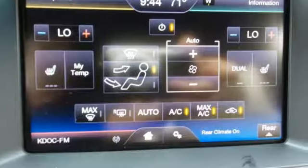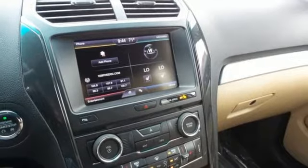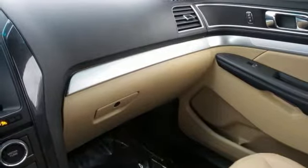The looks make it stand out and the interior space is ready to be filled in with family, friends, and cargo. Use the standard media hub with USB to create the perfect atmosphere for every adventure.